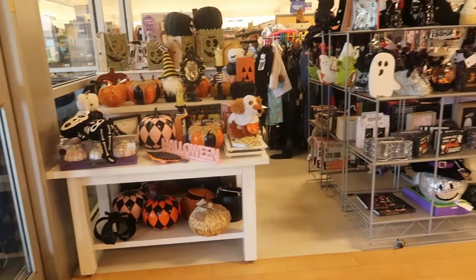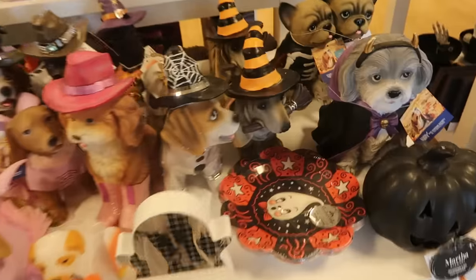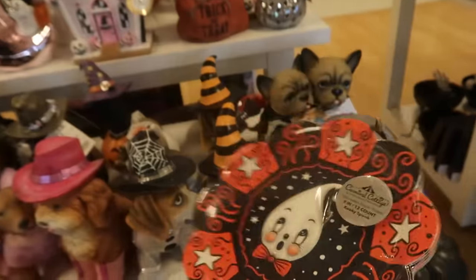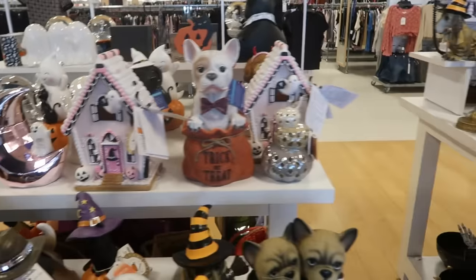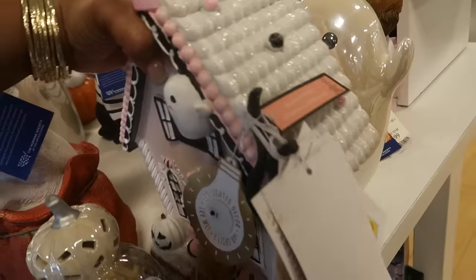Hey, welcome back! They've got all the Halloween stuff up here at the front door. We are in Marshall's and Joanna Parker plates — those are nice. For four you get 12 plates. You've got the little spooky pink and white and black house. I don't know what the price is on that one — just in case, $20.